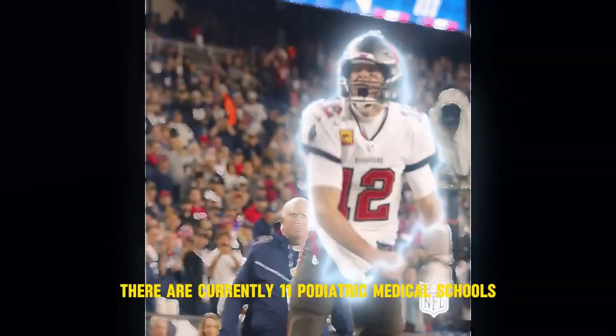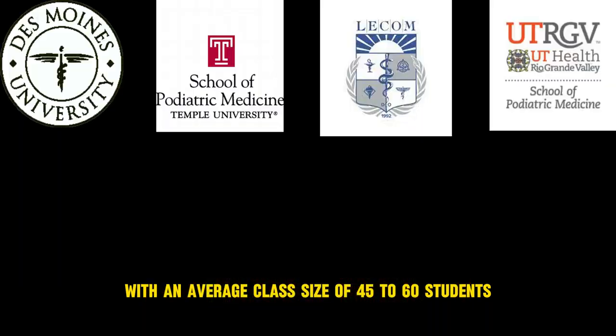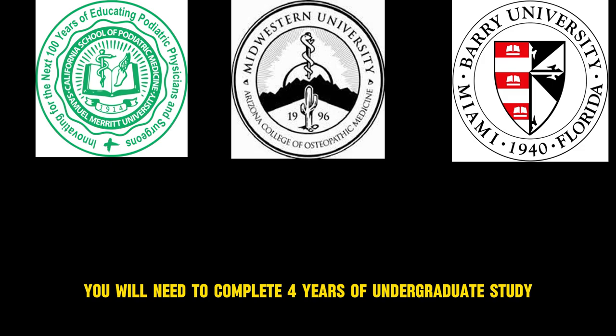There are currently 11 podiatric medical schools in the nation with an average class size of 45 to 60 students. To get into this rigorous schooling, you will need to complete four years of undergraduate study and take the NCAT.